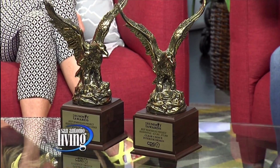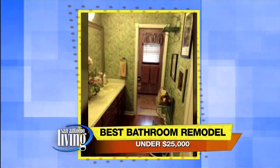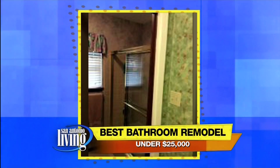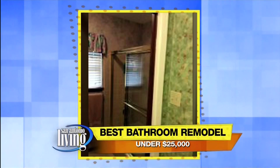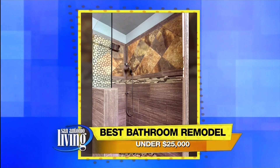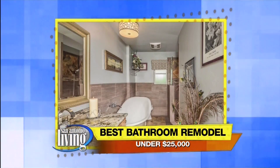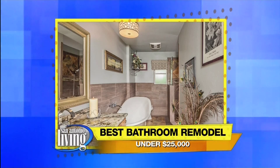These are peer-judged awards, where remodelers look at the jobs done and award top prizes. For the under $25,000 project, here's a before picture — a typical bathroom. Jana took out the wall between the shower and the vanity. The homeowner asked if she could put a bathtub in there; three or four other remodelers said they couldn't do it, but Jana said she could. She installed a shower and a freestanding bathtub. There's the after — it's beautiful, and now she can enjoy a nice soak at the end of the day.